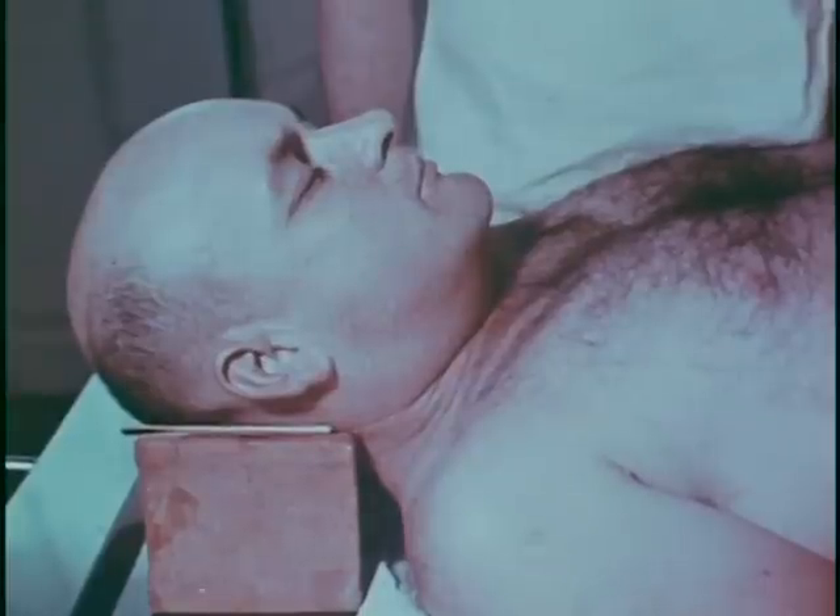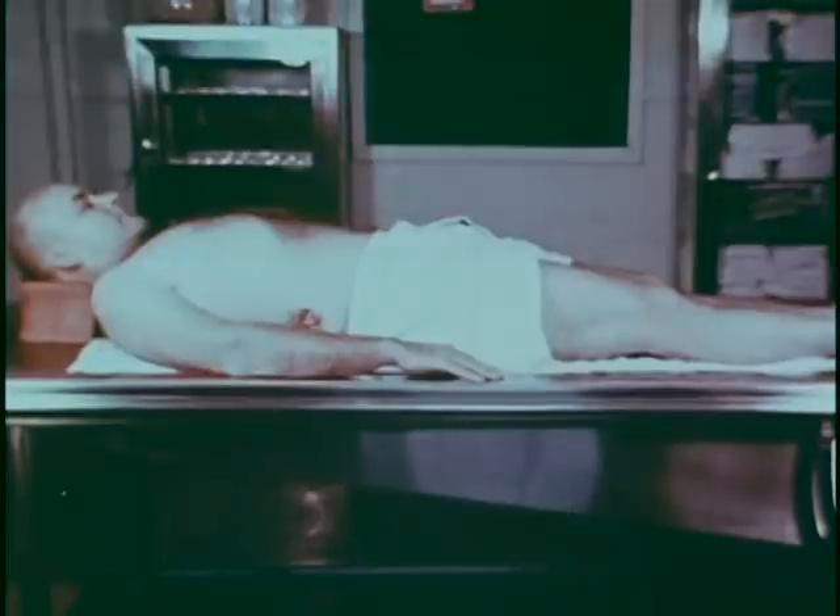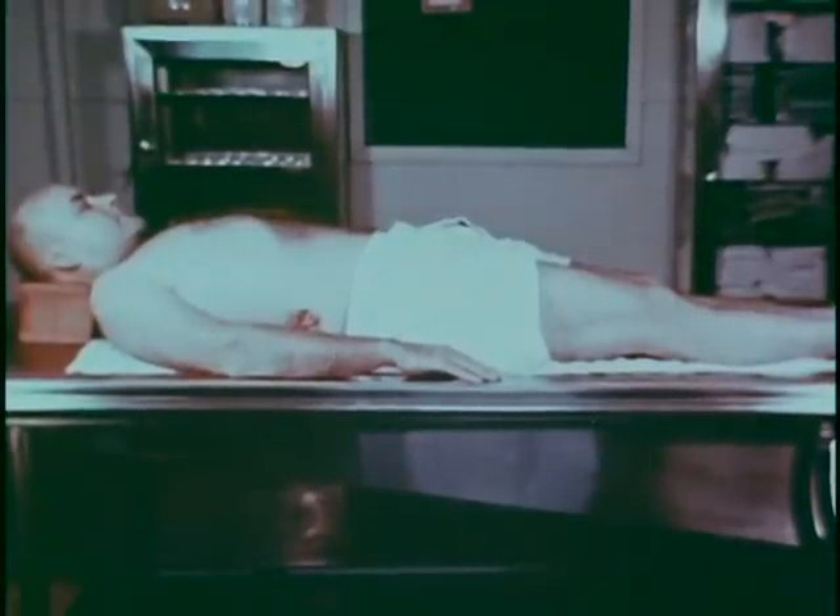You need not accompany the victim's body to the morgue, but you should be present at the autopsy to make one identification shot of the head and shoulders of the victim and two full-length photographs of the body.